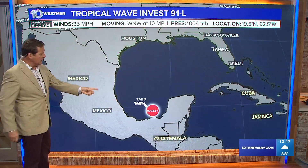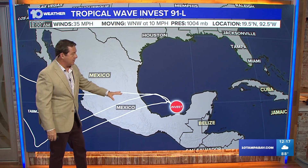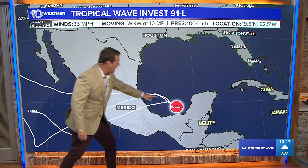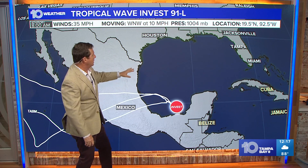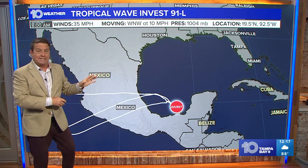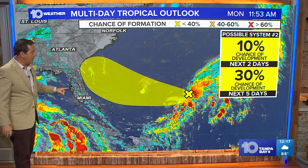It looks like it wants to go to the west-northwest. We're just now starting to get models on this — it is Invest 91L. I think it ends up tracking something like this, just south maybe of the Texas border, but there's going to be a lot of moisture thrown into Texas all the way up through Houston as well over the next several days.